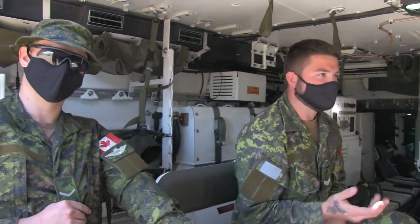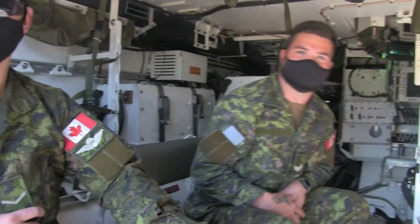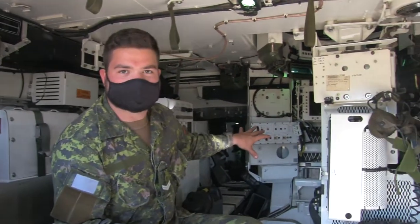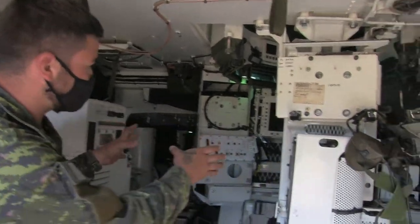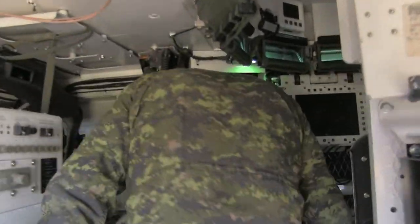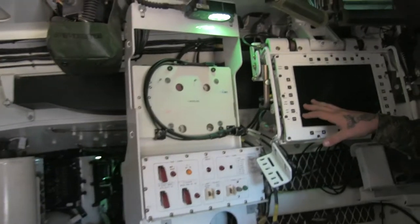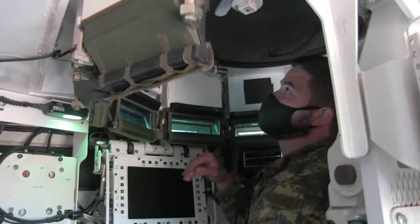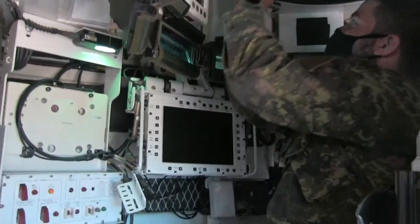We're going to meet two of the soldiers. Welcome to the LAV 6 — this is an engineer variant of the LAV 6 gun car, so it doesn't have a big turret in the center. It does have the crew commander's chair here, which runs an automated weapon system on the roof that's controlled by this joystick.